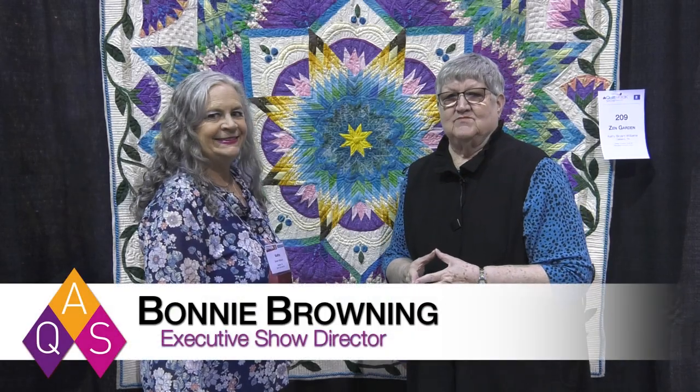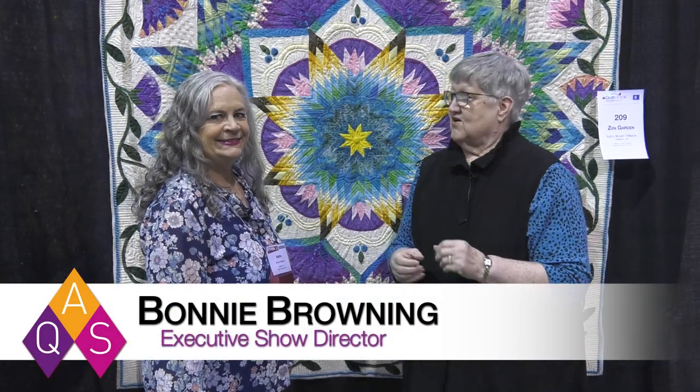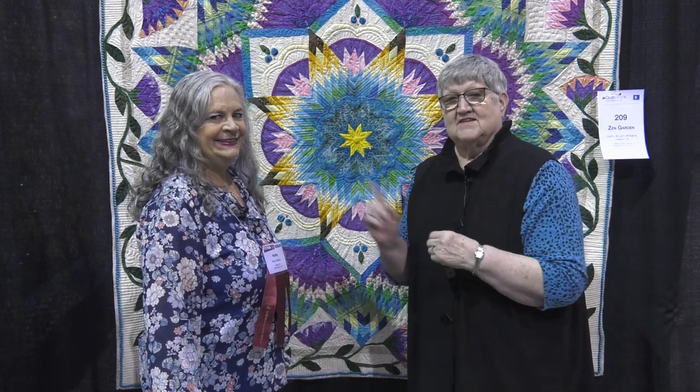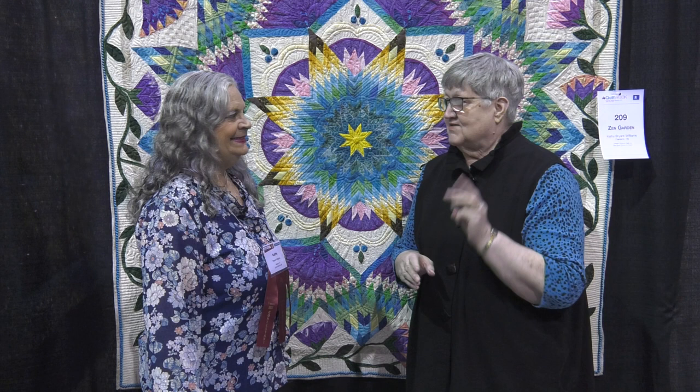We're here at AQS Quilt Week in Branson, Missouri, and this is our 100th quilt show. I'm here with an entrant that has three quilts in the show.